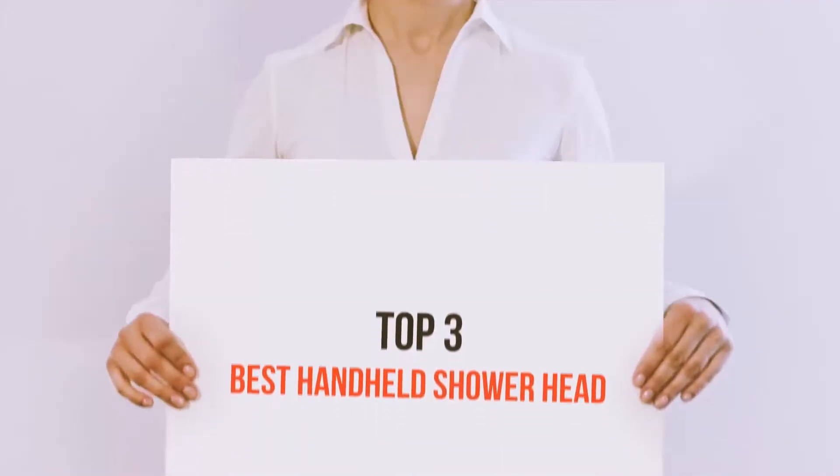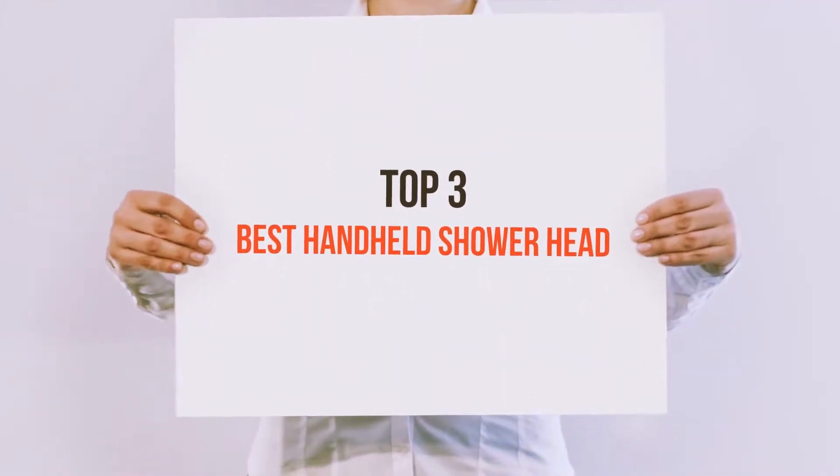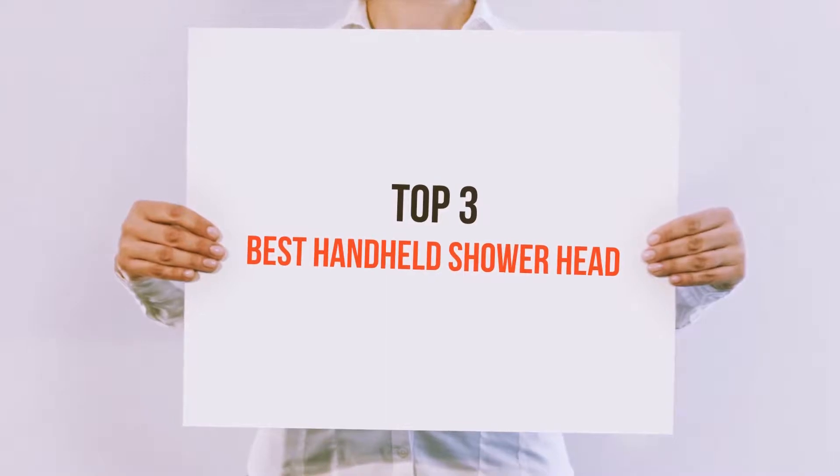Hello guys, welcome back to my channel. Today I'm going to talk about the top 3 best handheld showerheads.